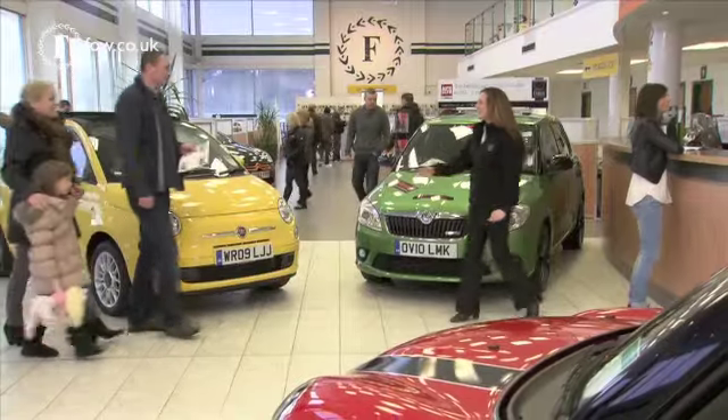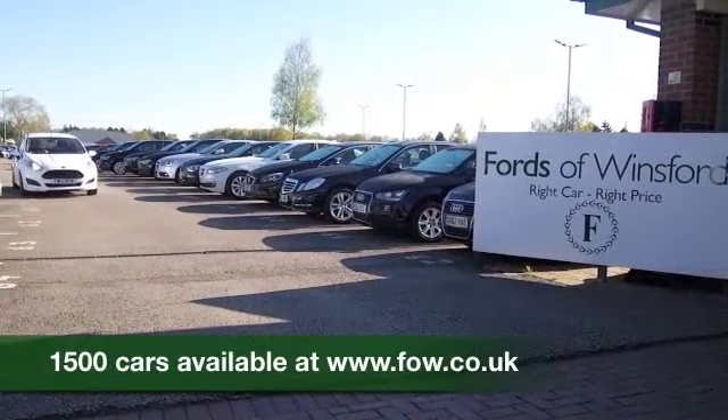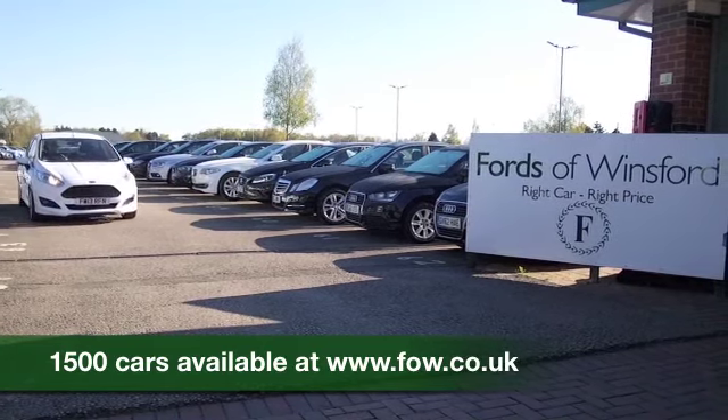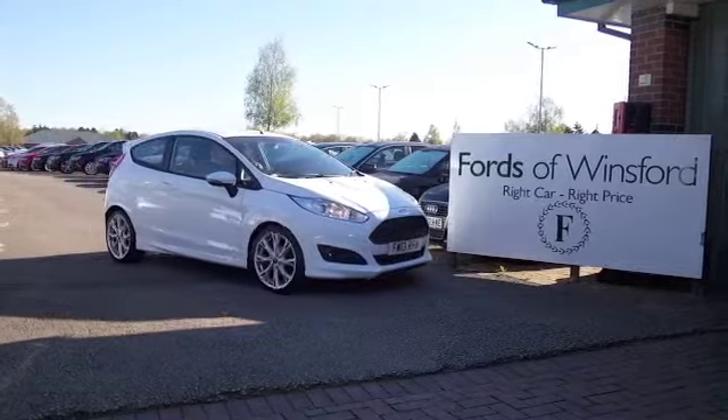So at FOW, the price you see is the price you pay. You can ring and reserve with no deposit and no obligation — bring your licence with you, have a test drive, come and discover this great car for yourself at Fords of Winsford.